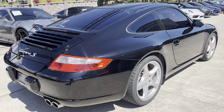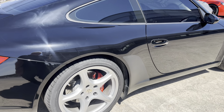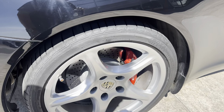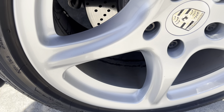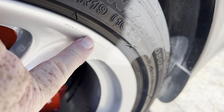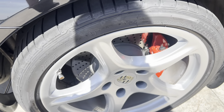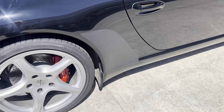Hey, this is Randy at Porsche Colorado Springs. Here's that 2008 911 Carrera S, black over black leather interior. Overall a really nice clean example. I'll point out a few things as I walk around the car.